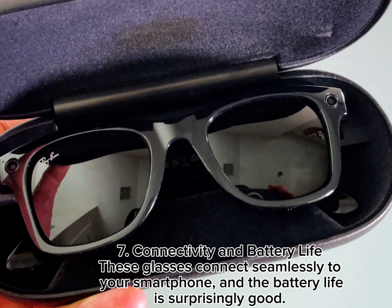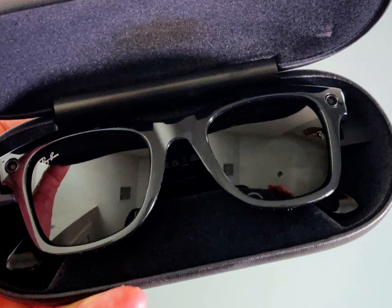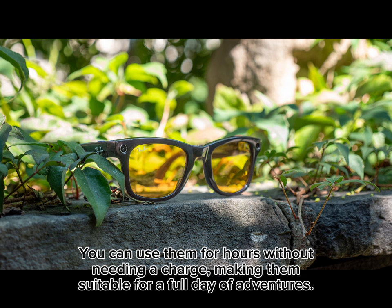7. Connectivity and Battery Life. These glasses connect seamlessly to your smartphone, and the battery life is surprisingly good. You can use them for hours without needing a charge, making them suitable for a full day of adventures.